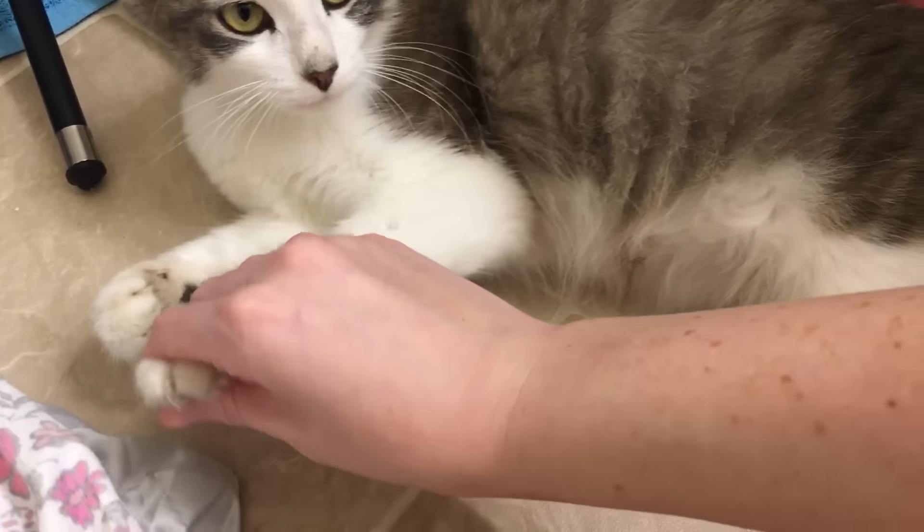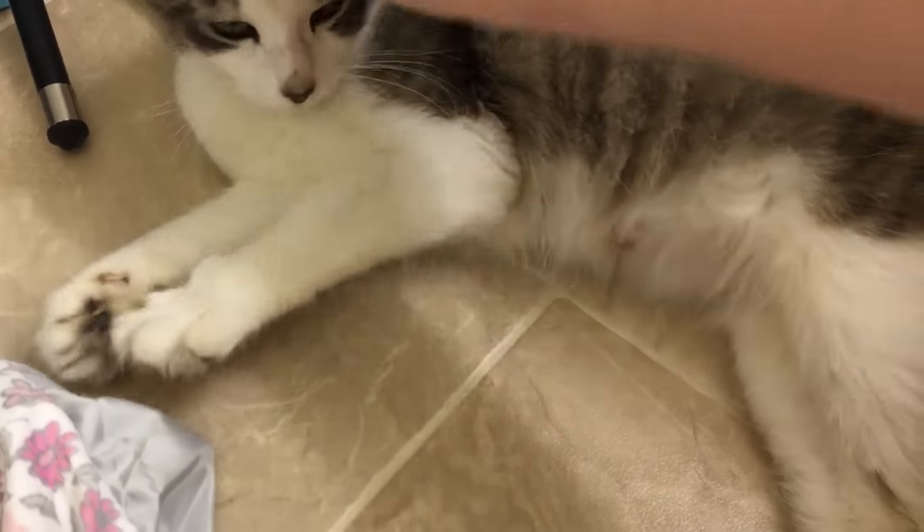So I gotta cut their claws — whoa, those are sharp little claws! Actually I got the clippers right here, I'm gonna cut them right now.